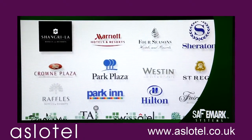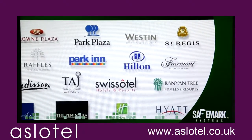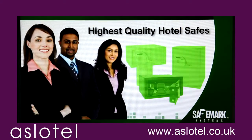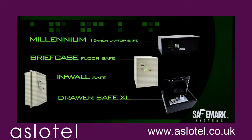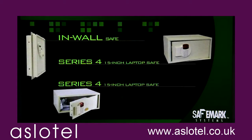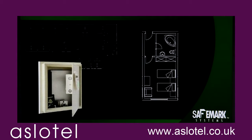SafeMark safes are approved and specified by virtually every major global hotel brand. We're experts in the manufacturing and installation of the highest quality hotel safes. Since our sole focus is manufacturing safes for the hospitality industry, we have the expertise to help you decide what safe technology is best for your hotel and budget.